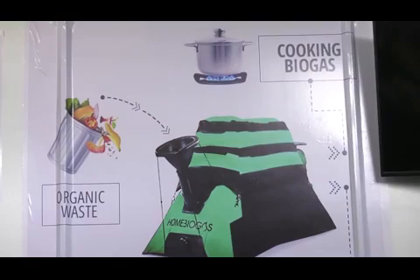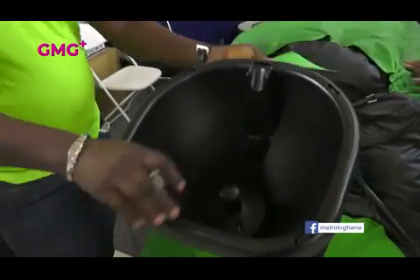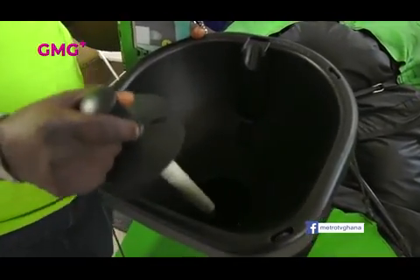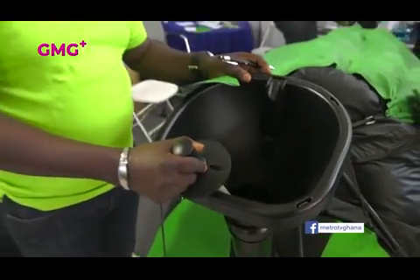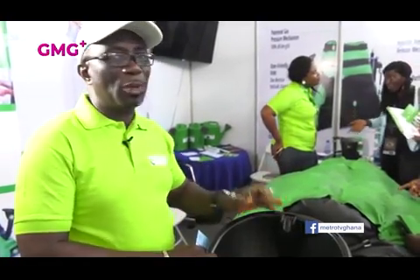Look at the product itself. Over here where I'm standing is called the inlet, where you put your organic waste — your organic product. You can use plants, you can use animal waste to feed it. To get this product working perfectly for you at home, you have to feed it with at least 6 liters of waste every day to give you some cooking time.